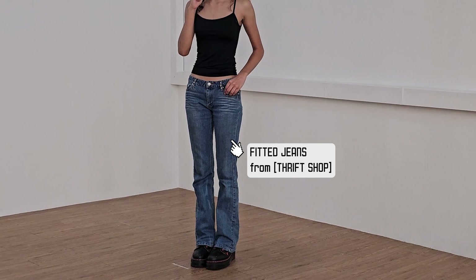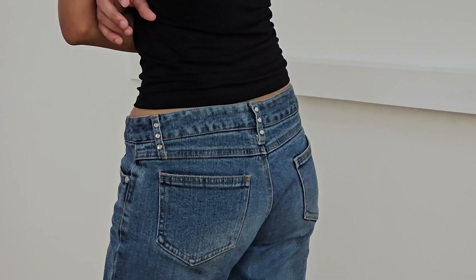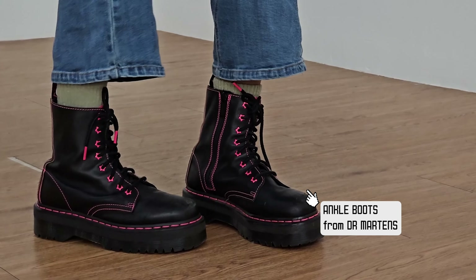Moving on to my jeans — they're thrifted, from a store called Nearest Ten in Chinatown. I got these jeans for $10. Lastly, my shoes are from Doc Martens. The funny story is I kept wearing sneakers to casting snaps, and then Elise told me it's good to invest in a pair of boots, so I did.